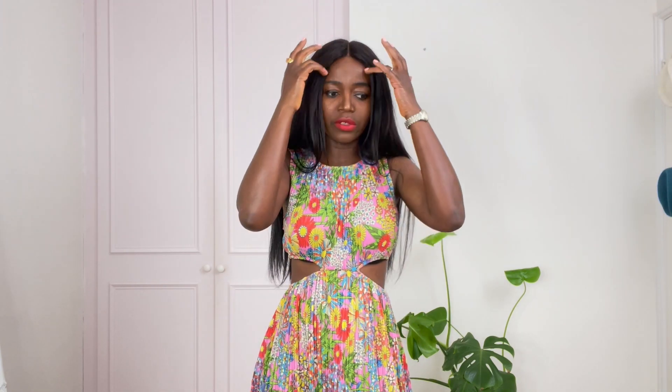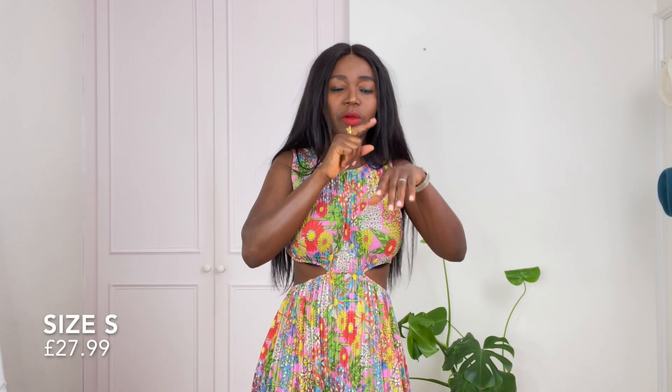Look at my ring — I got a new ring from Neck on the Line, look at it, it's so beautiful, I love the stone. Anyway, back to this dress. This dress is £27.99 and this is a size small. I'll leave all the links to all the outfits in the description, and I'll also leave them on the screen — I hope I don't forget.